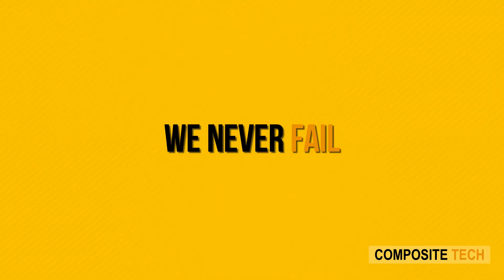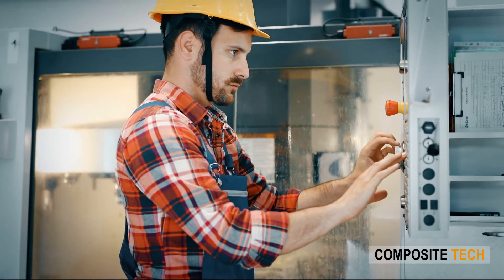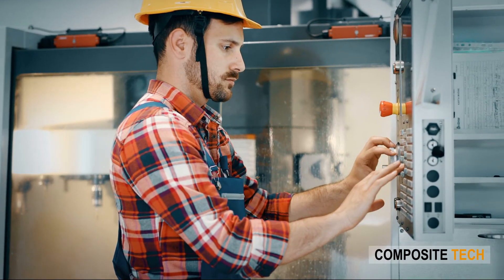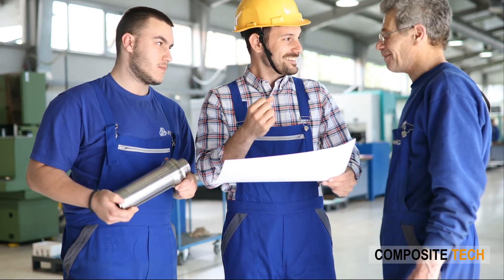We never fail. Not only do our engineers come to assist our clients with the launch, but we also offer continuous support to every single client of ours, regardless of how many lines are on order. This is what Composite Tech is all about, and it is what it is like to be part of the Composite Tech family.